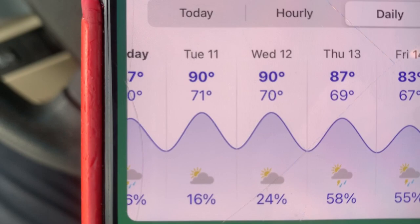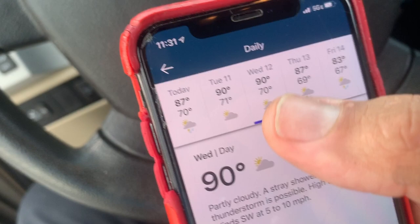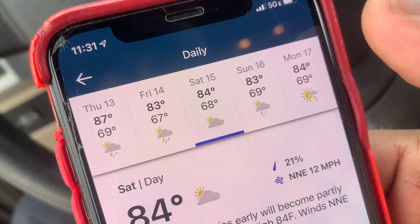The wind speed looks good too: southwest seven miles per hour today, eight miles per hour Tuesday, six on Thursday, seven on Friday, then it goes up to 12 on Saturday. You don't want a lot of wind. The wind looks good, and it starts to get a little wetter later on, but that's okay because the traps are hanging in those hammocks. So we'll see how we do.